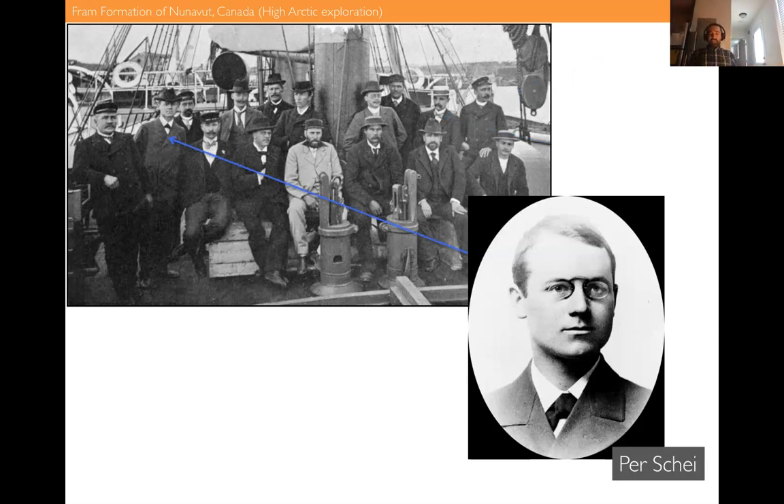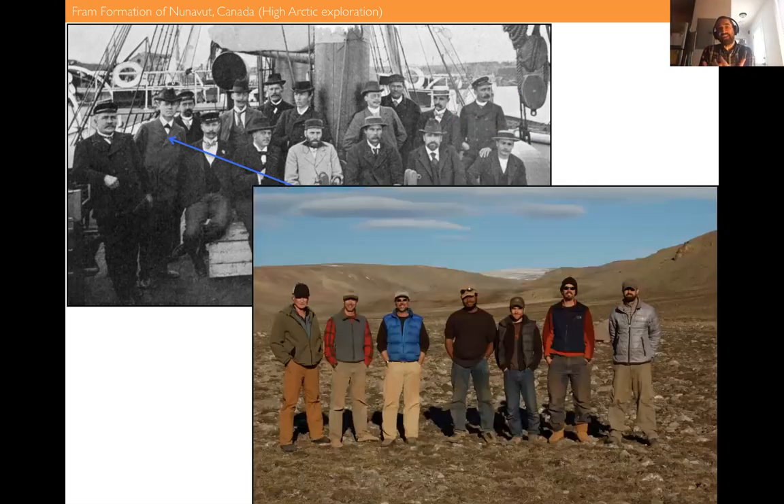I'm focusing here on Per Schei — he was the geologist on this trip, and it really was a scientific expedition documenting rocks, flora, fauna, and fossils. Per Schei lost three toes on this expedition — they had to be amputated due to frostbite. But the fossils he collected continue to be relevant today.